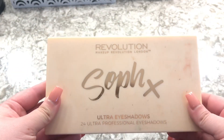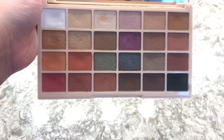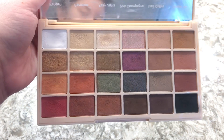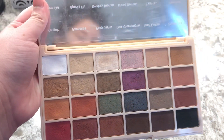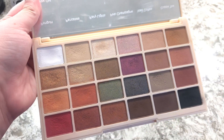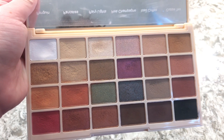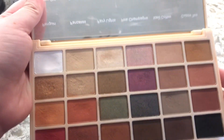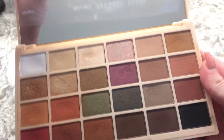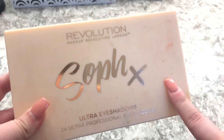The next eyeshadow palette is the Revolution Soph x. This was her first palette when she came out with eyeshadows with them and I love it. It's a good palette to travel with — it has everything you need: lots of transitions, shimmers, and some pops of color. I recommend this one if they still sell it.